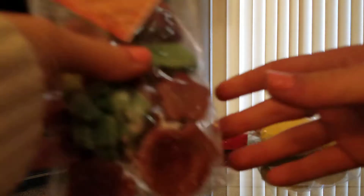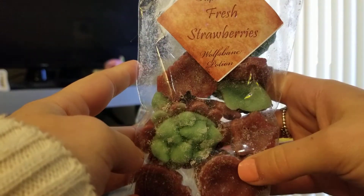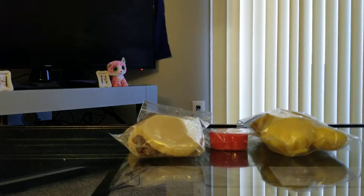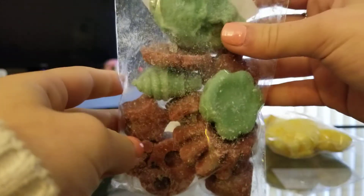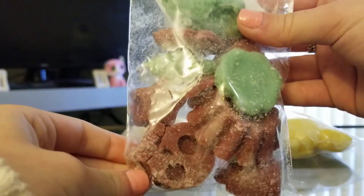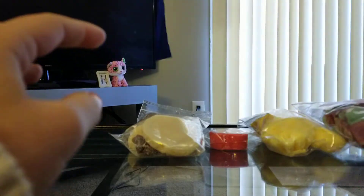The next one I grabbed is Fresh Strawberries. I was hoping this was the strawberry one I really liked in Happy Birthday — it's not — but it actually really does smell like fresh strawberries. So that one's a really good one too. I got a heart, a scallop, a little grubby, an ice cream cone, a little skull. Super cute.